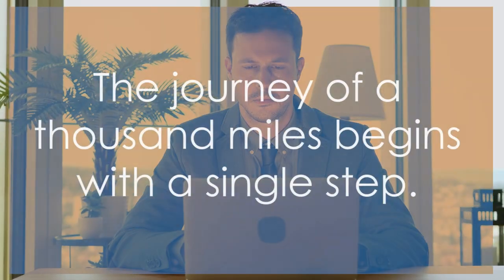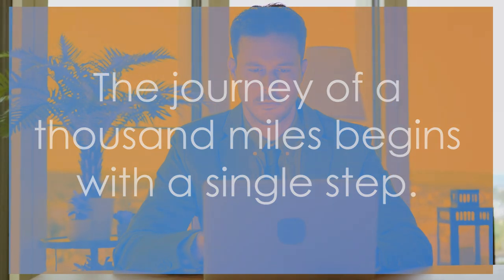So, why wait? Check out the website in the description and let the Millionaire Apprentice guide you to success. Remember, the journey of a thousand miles begins with a single step. Let your first step be with the Millionaire Apprentice.